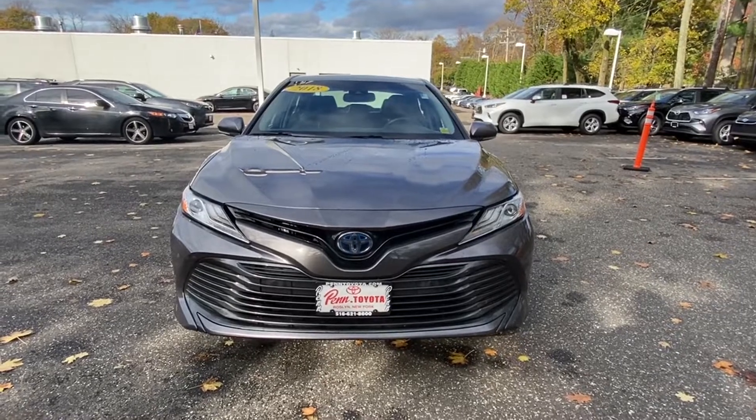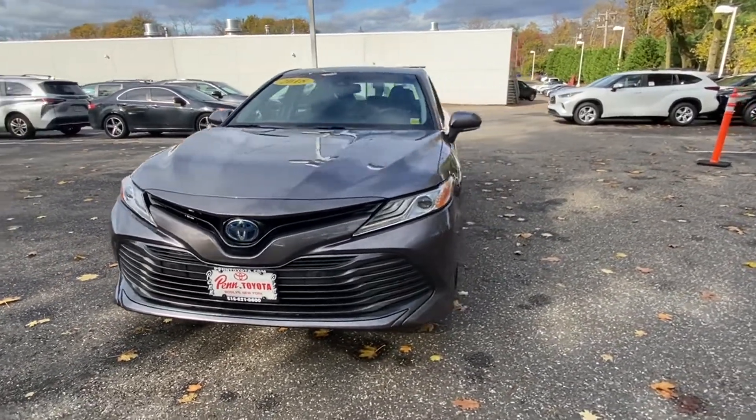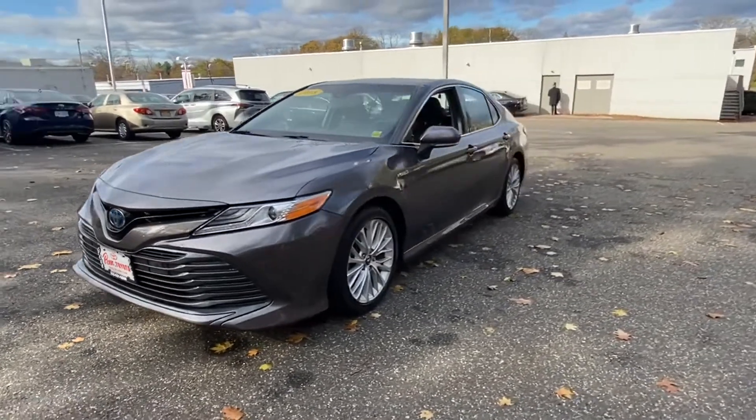2018 Toyota Camry. This sedan combines safety and comfort with style and performance.